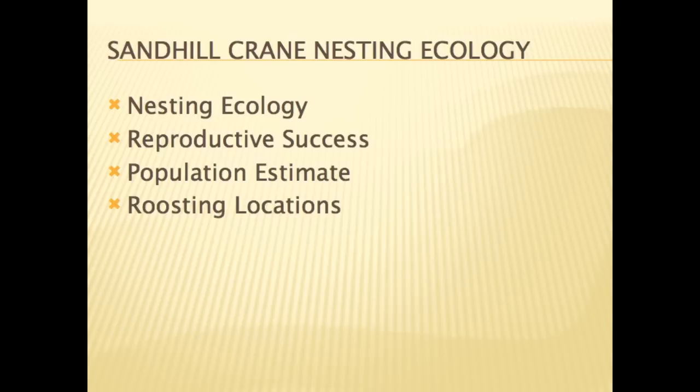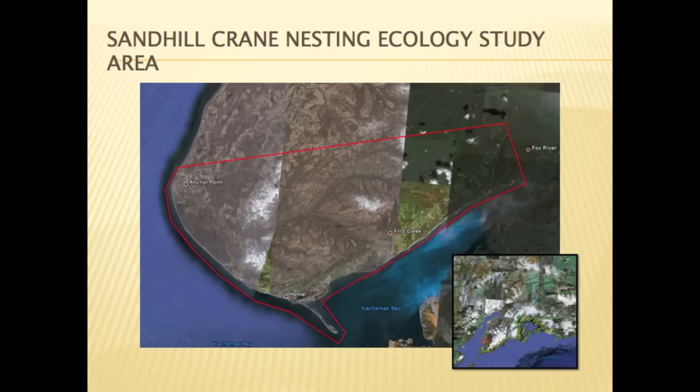Cachemac Crane Wash and the International Crane Foundation are undertaking a three-year Lesser Sandhill Crane nesting ecology study in the Homer area. The study will look at the crane's nesting habitat, reproductive success, roosting locations, and include a population estimate. The study area lies south of Anchor Point to Cachemac Bay and east to Fox River Flats.